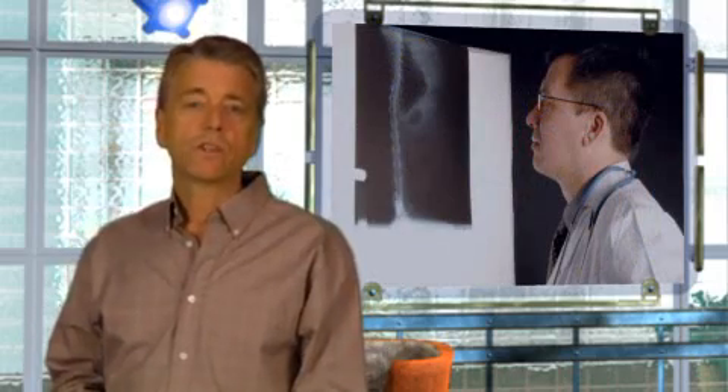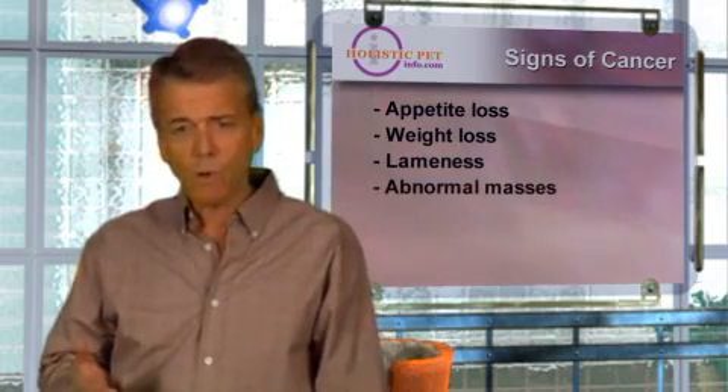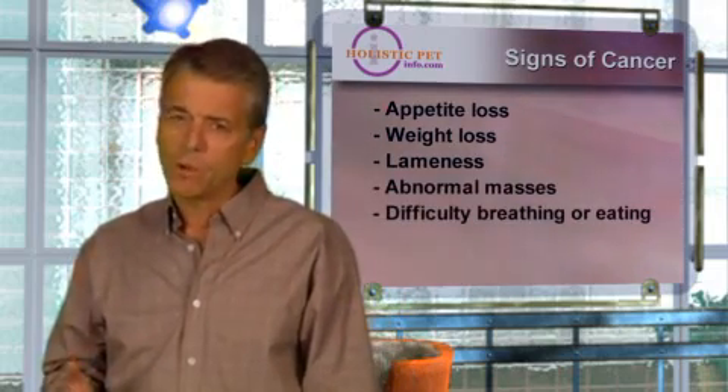Early detection of cancer will improve your pet's ability to recover from the disease and is therefore crucial. Some signs to watch for include appetite loss, weight loss, chronic lameness, abnormal masses, difficulty breathing, or eating.